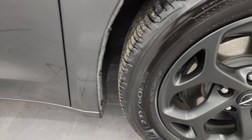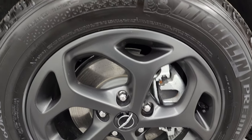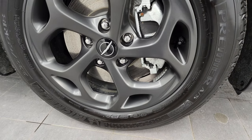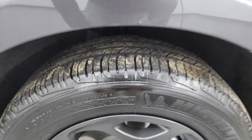Passenger side front fender — no major dents or dings on there, and the passenger side wheel is in excellent condition, no scuffs or scrapes. The Michelin Premier A/S tires are 235/60 R18s and they have right around half the tread left on them.